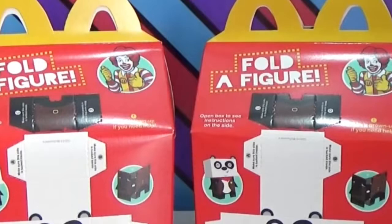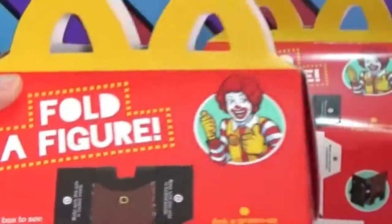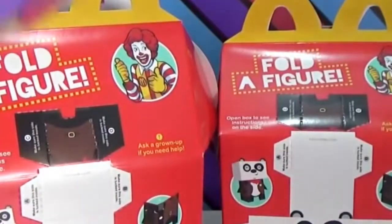Let's now open it. I'm so excited to see what we have here. First, we've got a guitar.